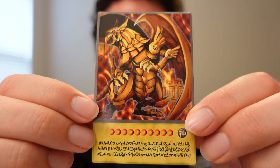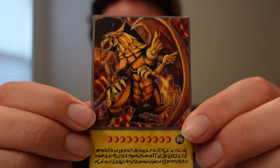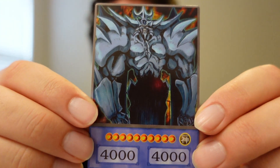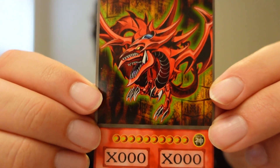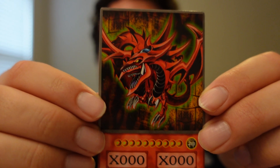It's got the writing at the bottom, it's got the picture at the top, exactly like the show. So that's Ra. Let's go to Obelisk — this is Kaiba's card. Look at that, big and strong. So that's Obelisk, and this is Yugi's Slifer the Sky Dragon card. Pretty cool, huh?